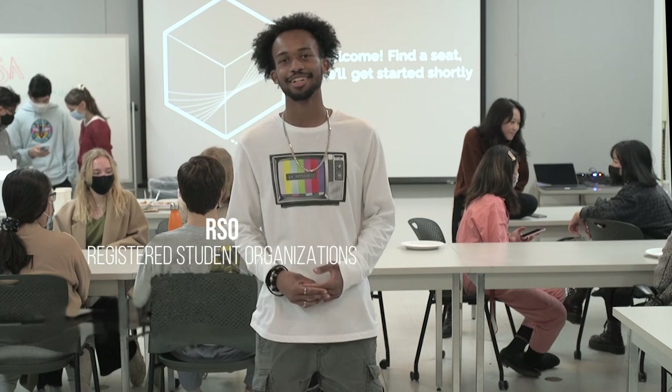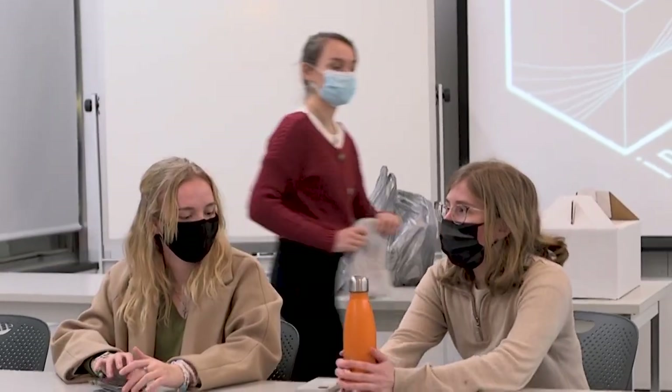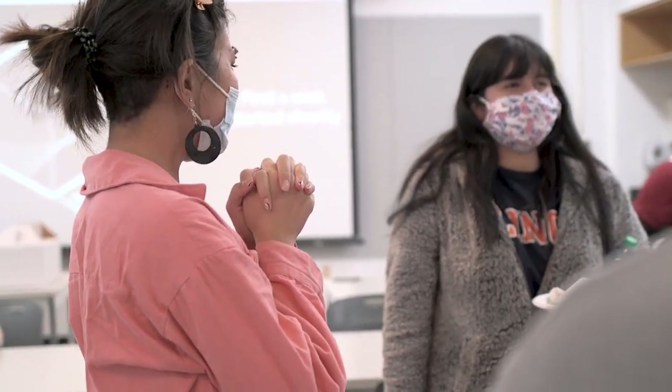Annabelle is the director of the IDSA, one of our Registered Student Organizations, or RSOs. There are a lot of RSOs here at U of I for you to join. You'll make friends with people who share your specific passions.